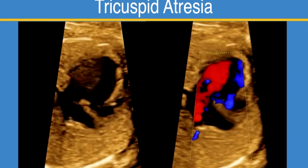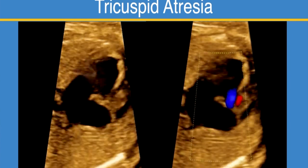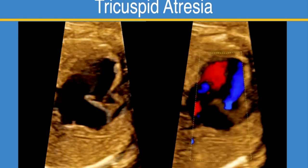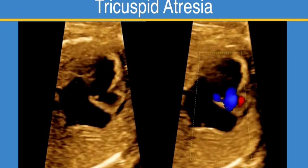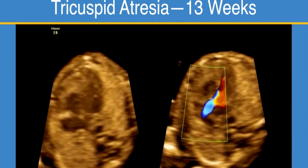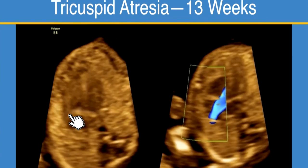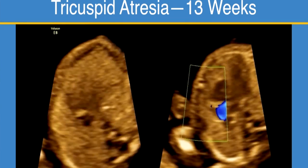Here's a case of tricuspid atresia. You can see the tricuspid valve is plate-like, there's a ventricular septal defect here in the hypoplastic right ventricle, and here's the mitral valve. There's flow across the mitral valve, no flow across the tricuspid, but flow through the ventricular septal defect. This can be diagnosed even early on in first trimester screening. Sometimes the outflow tracts are hard to see, but you can put color on even for the four-chamber view. If you just look by 2D it's hard to tell exactly what's going on, but with color you can see there's no flow across the tricuspid valve — single inflow.